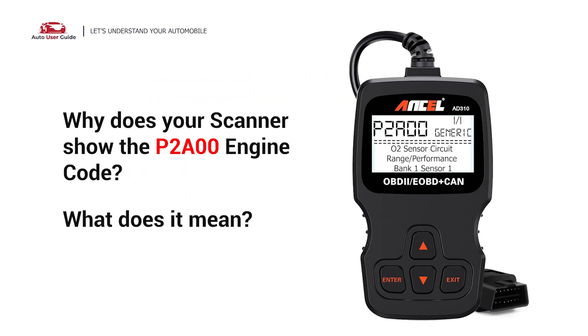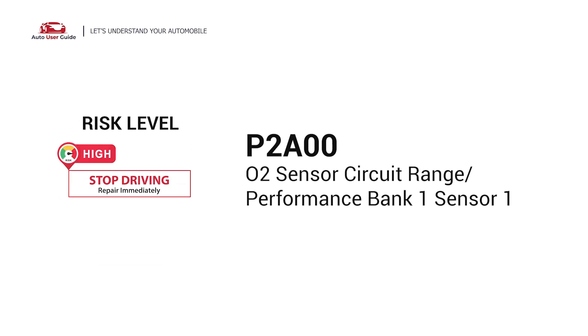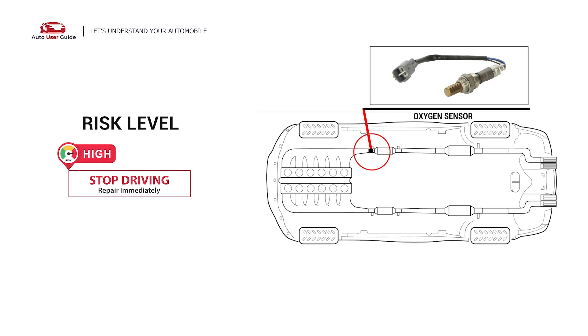Why does your scanner show the P2A00 engine code? What does it mean? P2A00 is a diagnostic trouble code for O2 Sensor Circuit Range Performance Bank 1 Sensor 1. This engine code indicates the PCM has detected a voltage reading from the oxygen sensor for Engine Bank 1 that is outside of normal parameters.